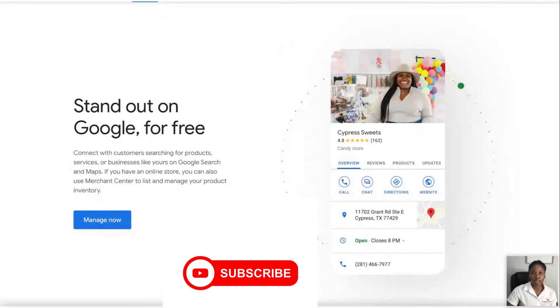It says 'stand out on Google for free.' Can you guys see that? And the image you see says Cypress Suites. I think I've heard of hers. It's so cool because she just made it to Google.